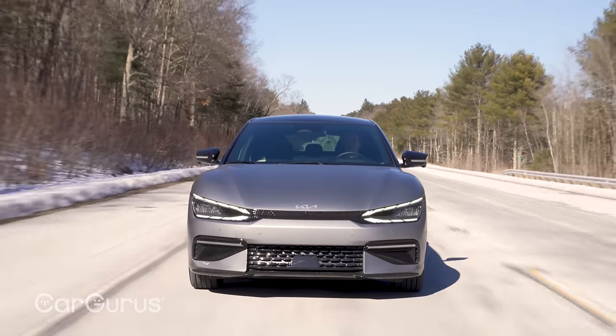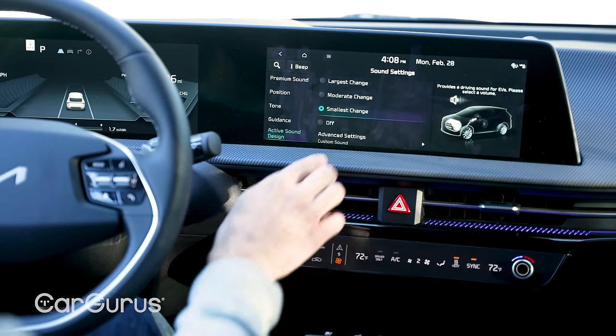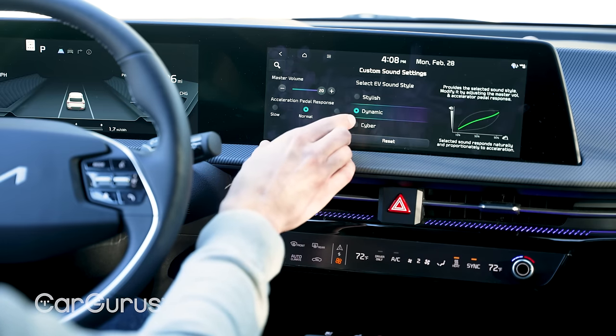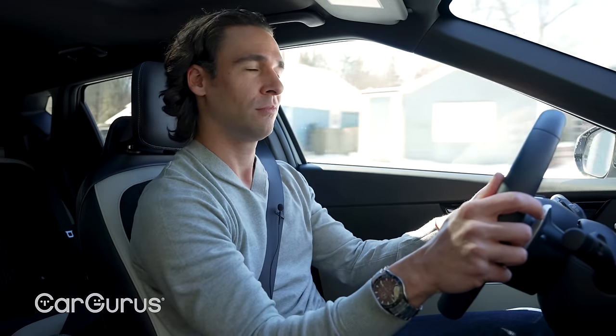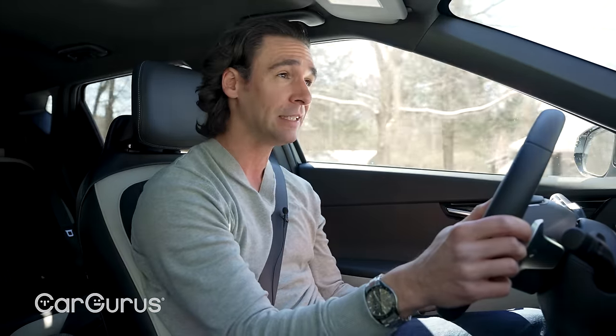I'm not really into fake engine and spaceship noise sounds on EVs. You can turn that off — and there's nothing, just the actual motors. Kia lets you customize and map the throttle, change the volume, and change the whole sound. There are options like dynamic, stylish, and cyber, but frankly they're all a little too scary for me. I'm going to turn that off, because the whole point of an EV is the silence — that's why you're not driving a gas engine car.